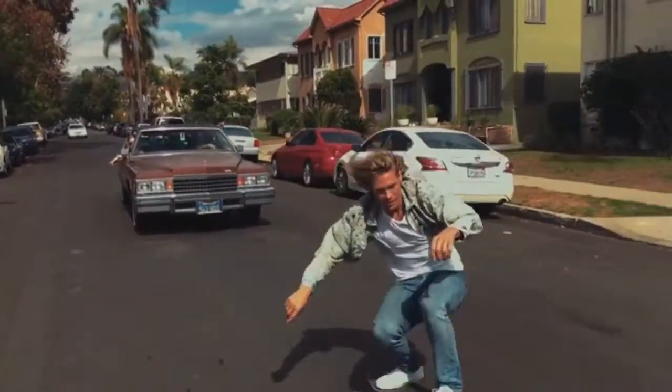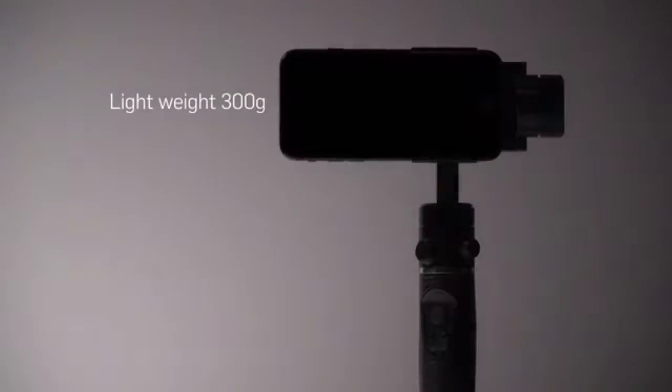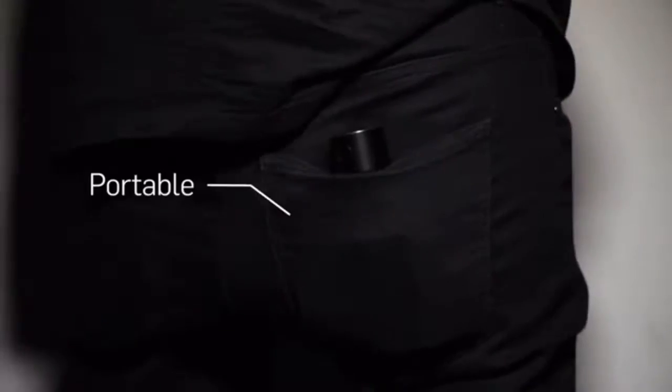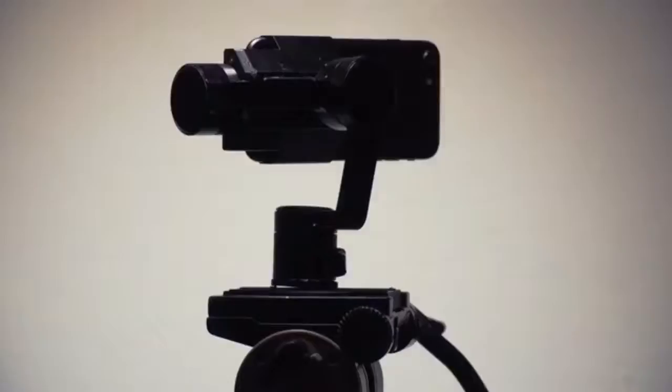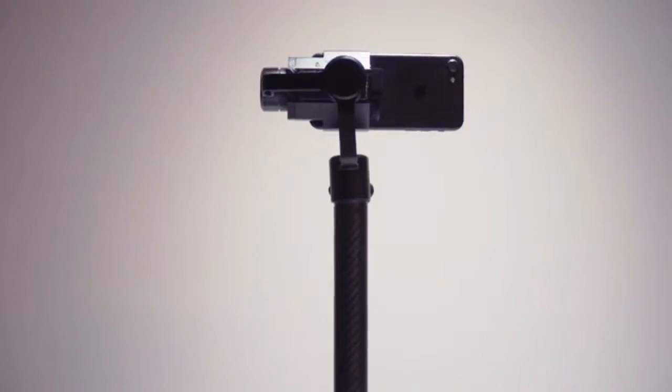One enables you to capture smooth cinematic videos with your smartphone. It's lightweight and portable — it only weighs 300 grams and fits right in your pocket. We made One versatile: you can mount it to any camera and GoPro mount, or to a custom-made smart extension pole.